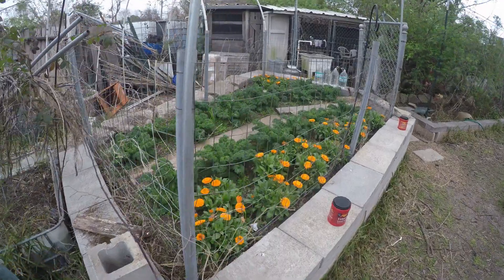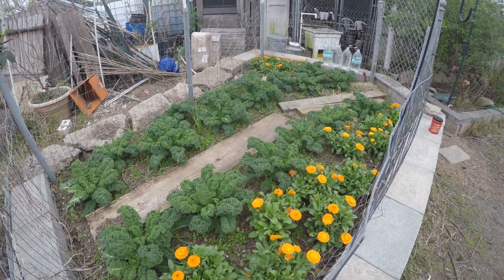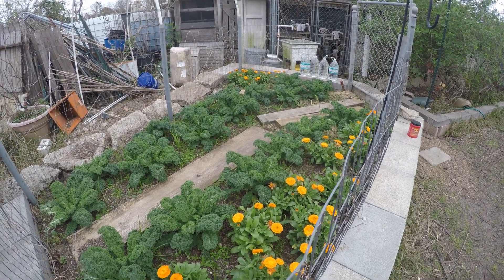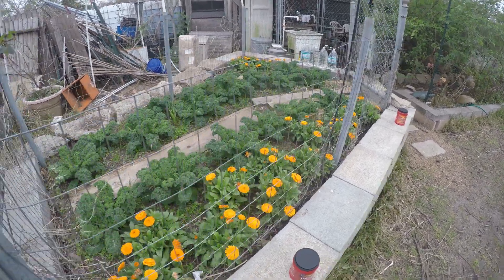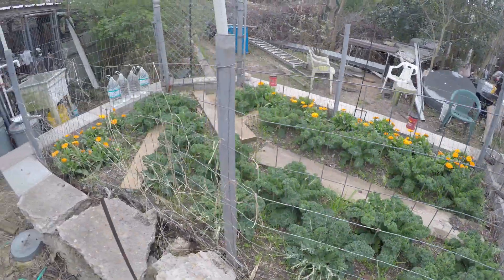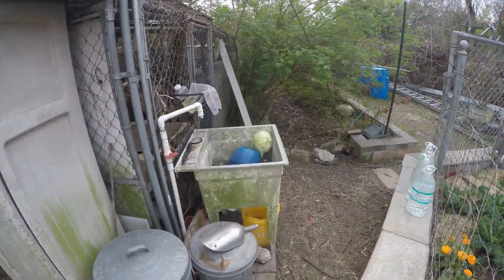Here's my winter garden — it's calendula and kale. I planted it probably only a month or two ago from transplants and it's growing fast. Lots of kale — the chickens like to nibble through the fence, but it's growing fast and growing well. We're going to go say hi to the ladies.